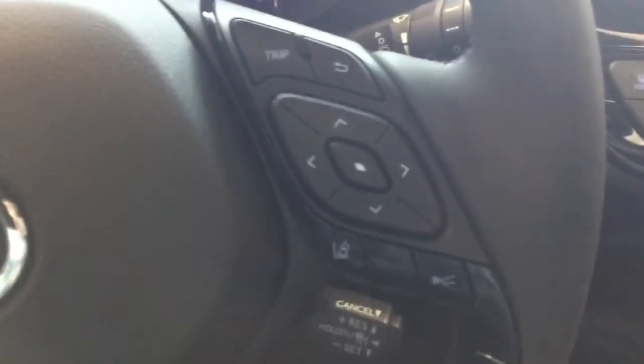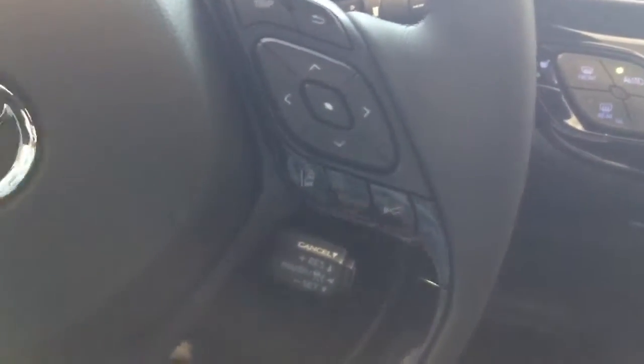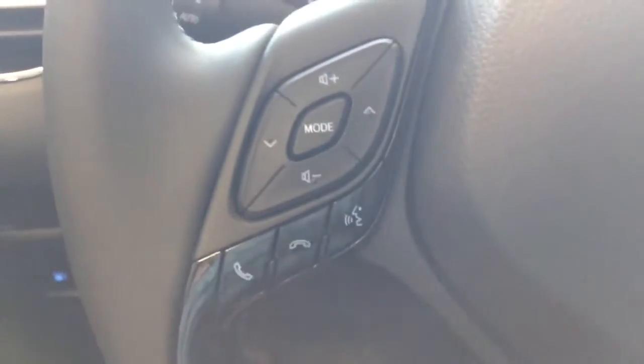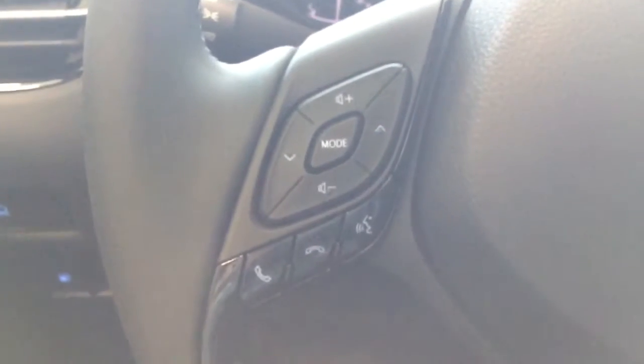Down here is the USB and auxiliary input mentioned earlier. On the steering wheel you have lane departure, dynamic cruise control, cruise control handle on the left, phone control, voice recognition, and audio controls on top.